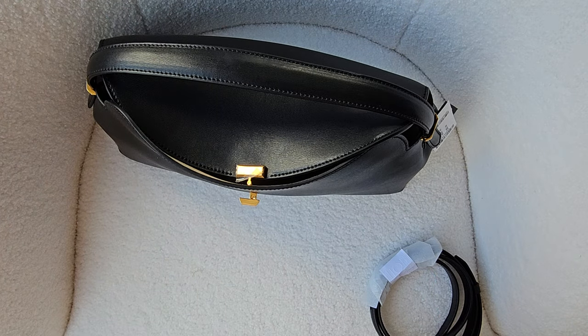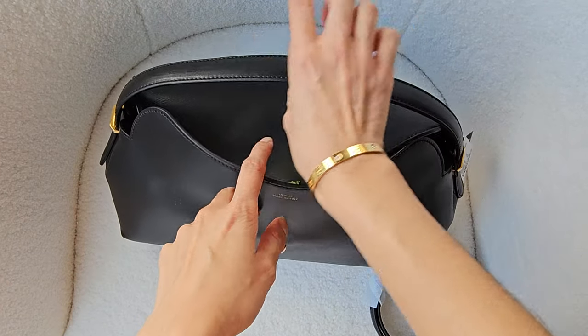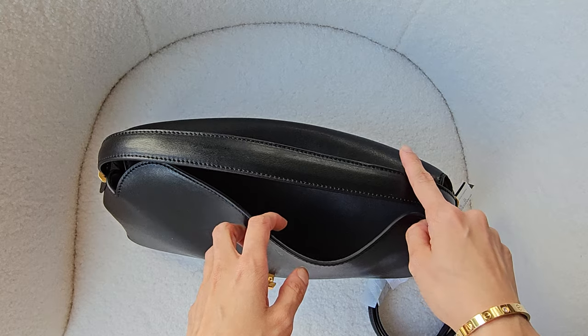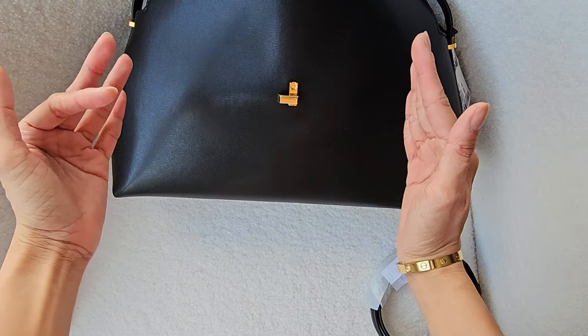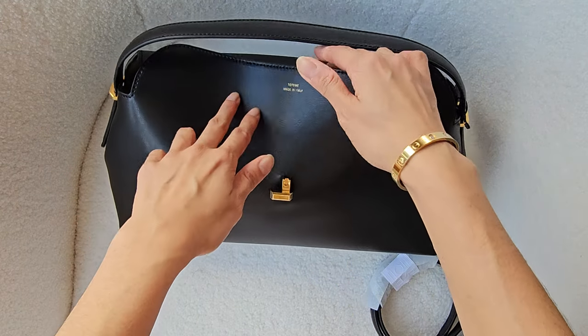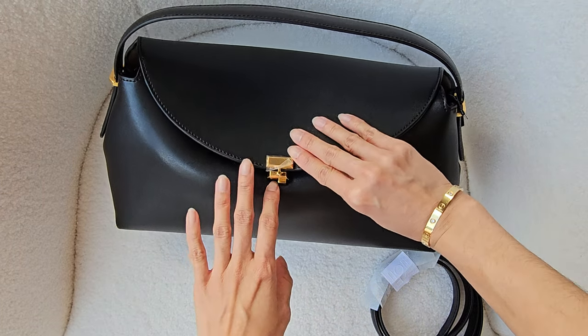I picked this over the clutch because with the clutch it's pretty much without the handle - it's just the shoulder strap and it's a bit smaller in size. I haven't seen the clutch in person, but it looks like it was about the size of this, which is really beautiful as well. And it also has the same lock, and that's why it's called the T-lock clutch.